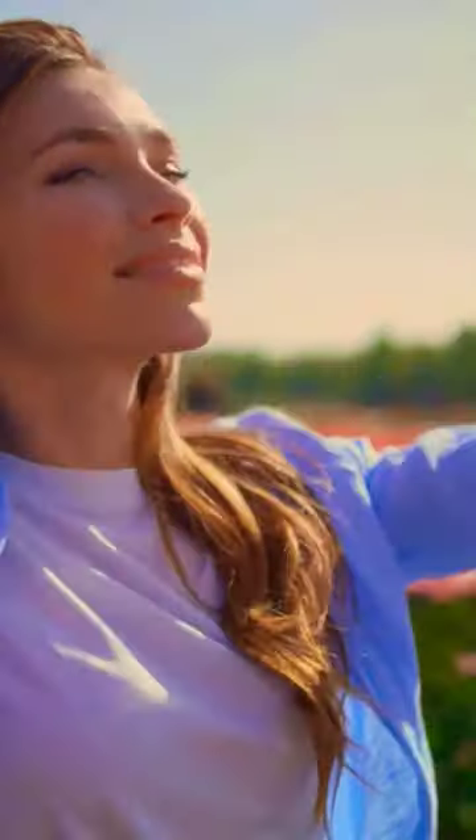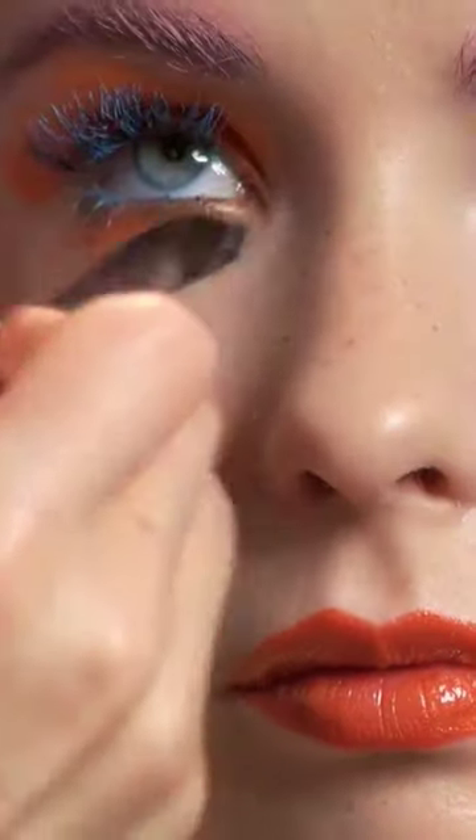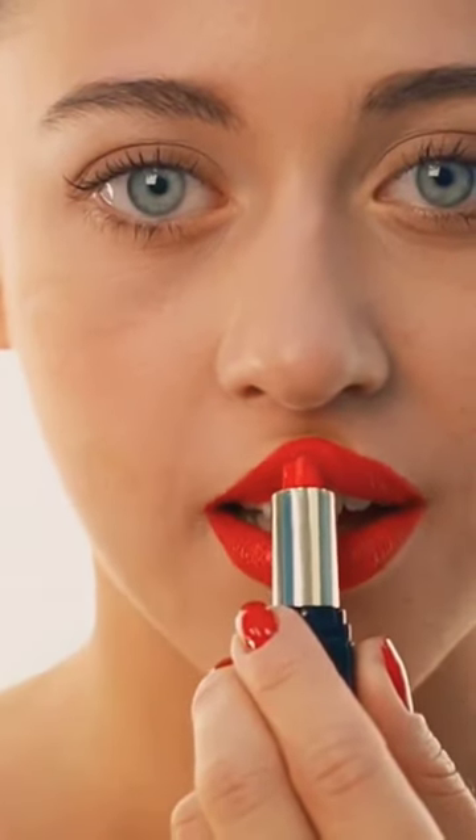Next, we're playing with color. Pastel eyeshadows are making a soft yet striking statement. Let's paint a picture with shades of lavender, peach, and mint green — they're the hues of the season.